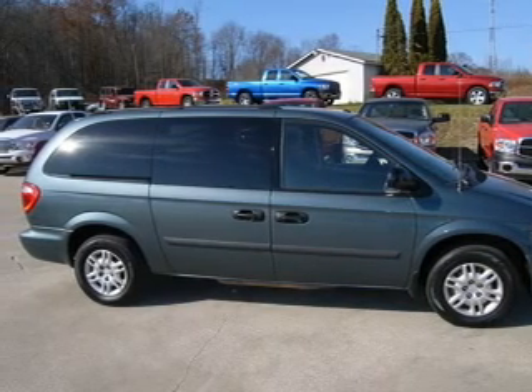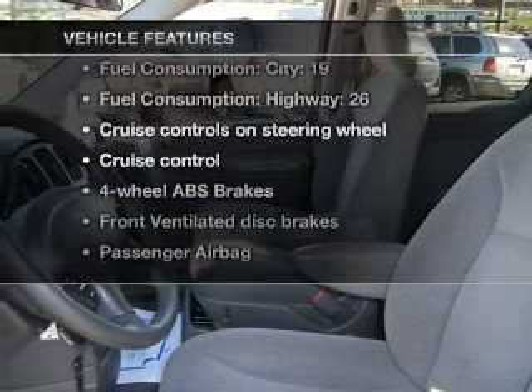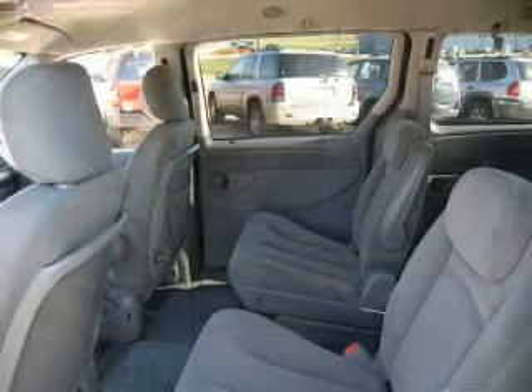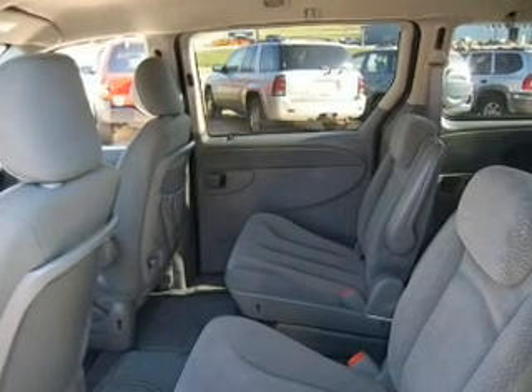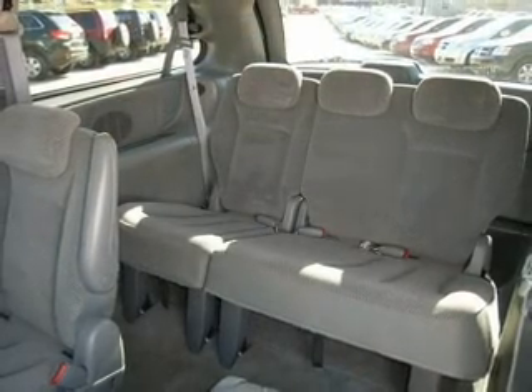Anti-lock brakes help you bring your vehicle to a safe stop. Plus enjoy these notable features that are included: air conditioning, power steering, cruise control, AM-FM stereo with a CD player, and an adjustable tilt steering wheel.